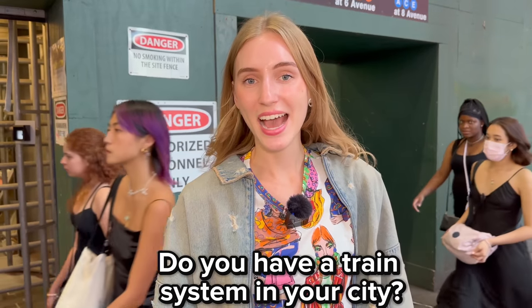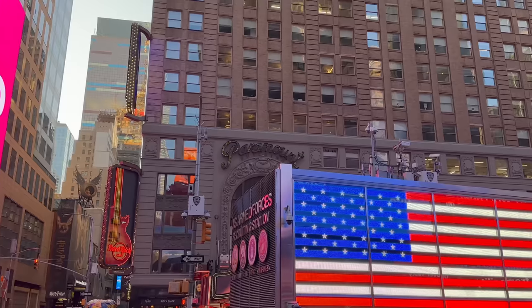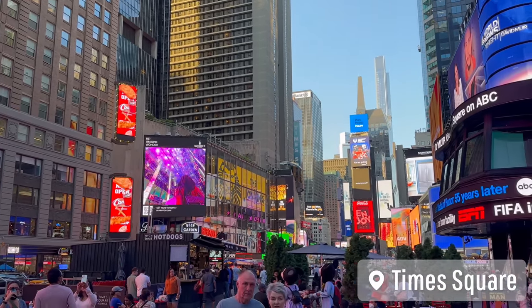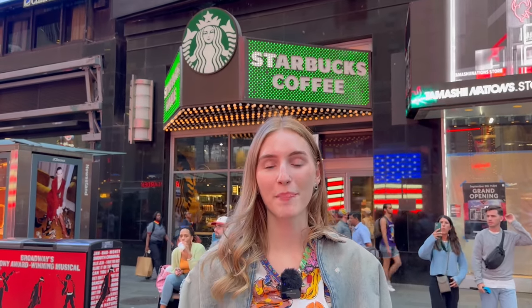The subway is definitely one of the fastest ways to move around New York City. Let me know if you guys have a subway in your city. Can you guys guess where the subway took me? Right now I'm in the middle of Times Square — there are so many billboards and huge screens displaying ads of different companies and businesses.